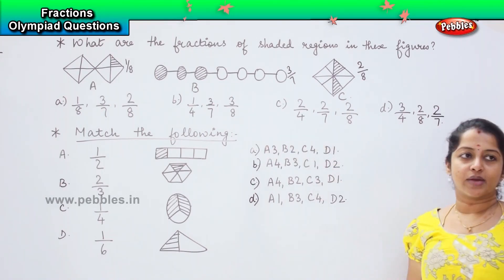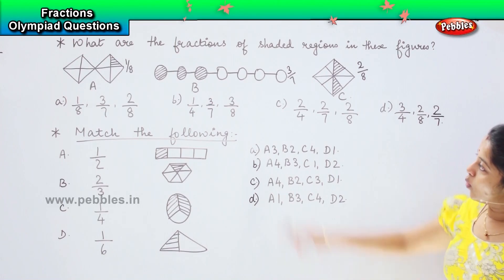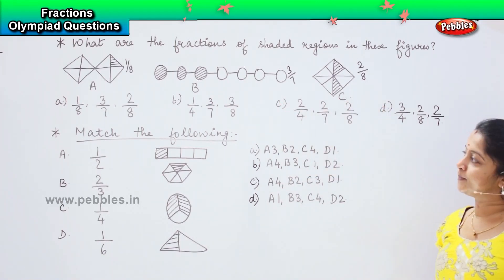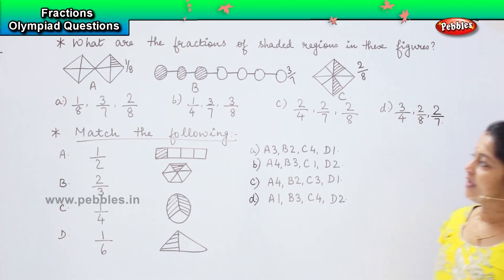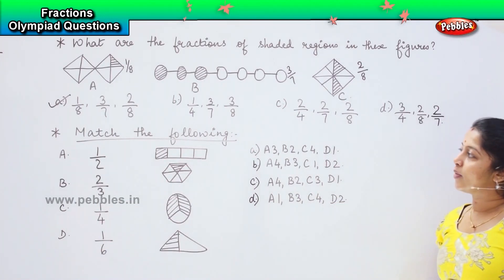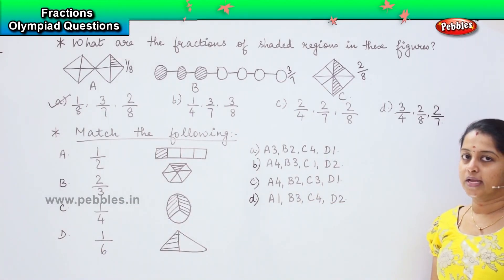So tell me, which among these is the right option, children? One by eight, three by seven, and two by eight. Where can you see that option? It is option eight — so this is my right answer.